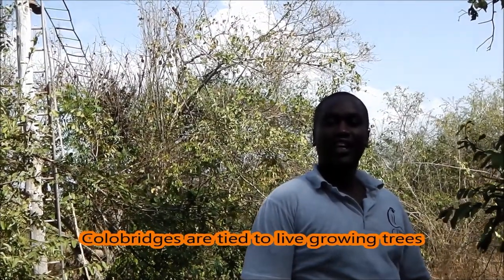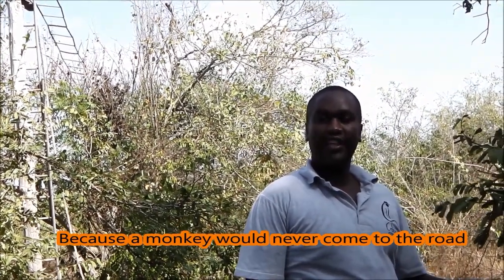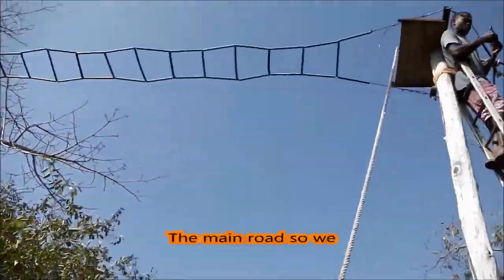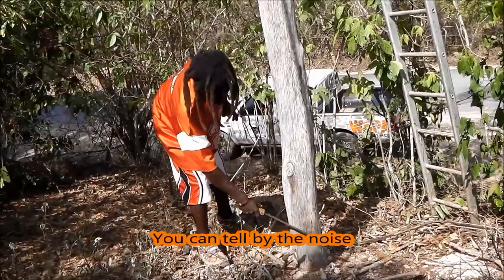The canopy bridges are tied onto a live growing tree because a monkey will never come to the road at that point. Sometimes the trees are very far away from the main road, so we have to put up a pole and then put an extension.